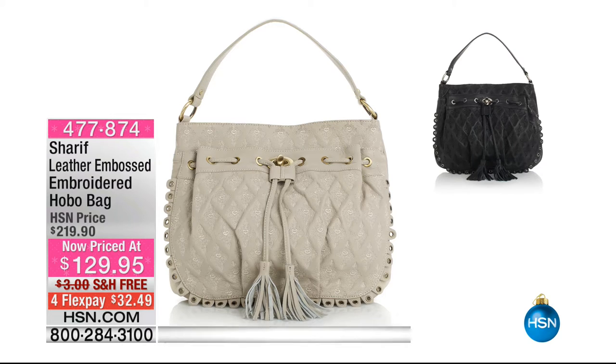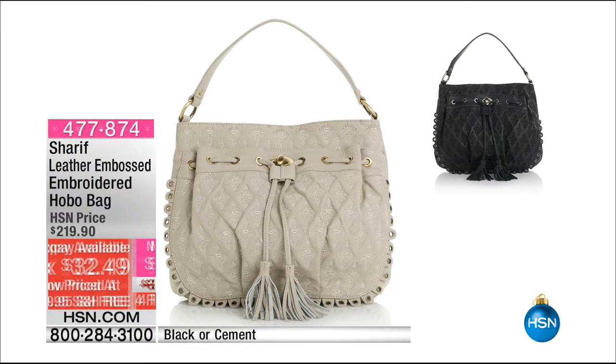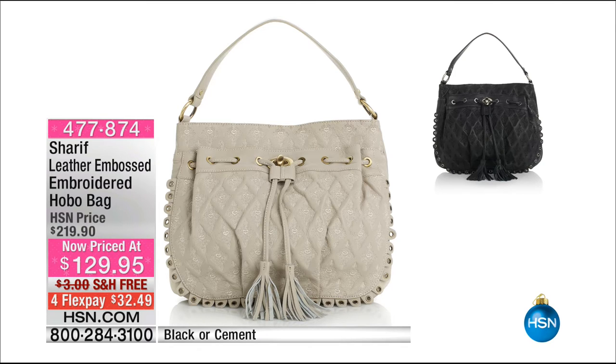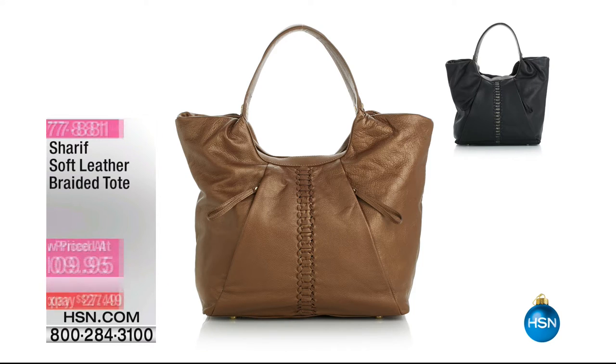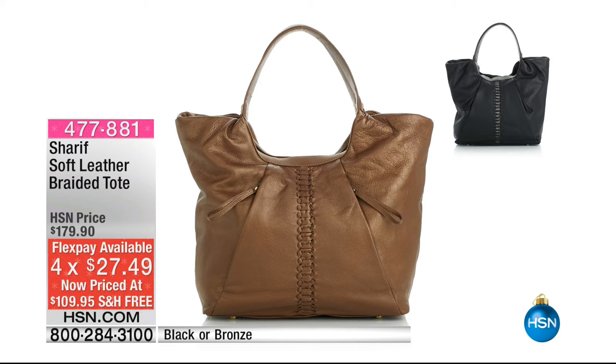This is also available — the leather embossed embroidery hobo bag, available in black or cement. That cement is that perfect kind of gray-white, perfect for the holiday season and all through the year, with those gorgeous tassels. That is genuine leather. $32 to get that home — and it's not $219 today, it's $129. These are like Today's Special prices from you today, Sharif. Every single bag — this is your time to stock up. Really make your outfits pop.